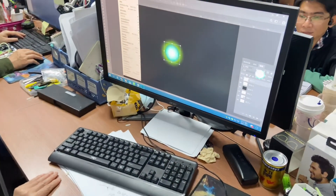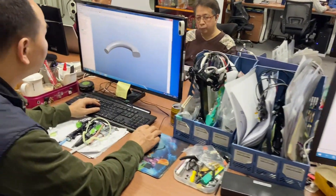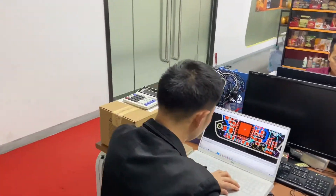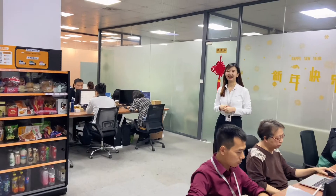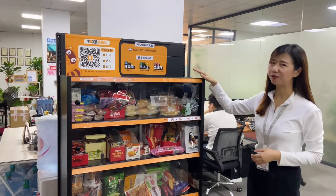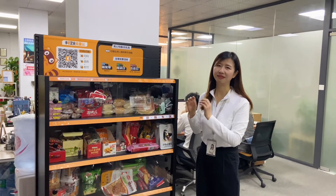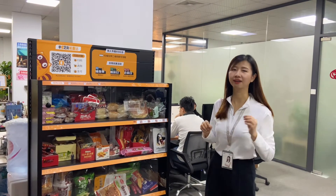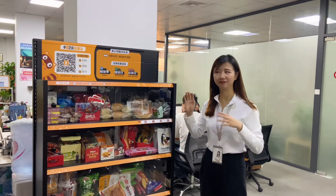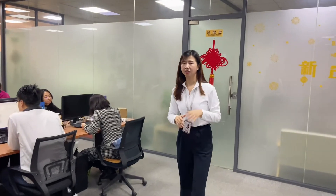Every day we work on new case designs — from the ID part, the mechanical part, and the hardware part, we continue the design process. Next, let me show you this small cabinet. Do you know what's inside? We prepare delicious snacks for our colleagues, provided by the company because we know that food keeps us working hard.